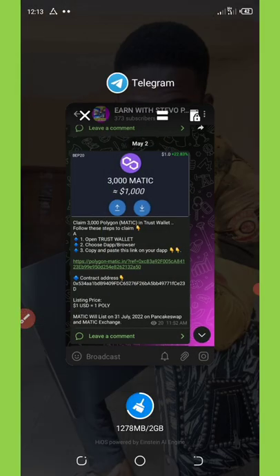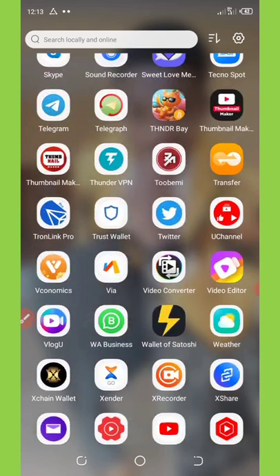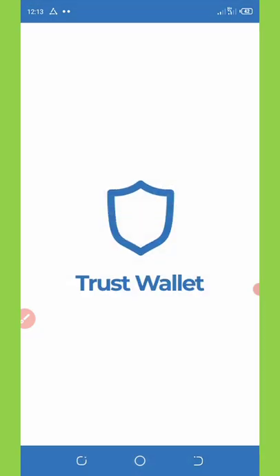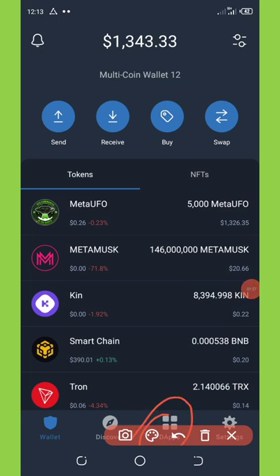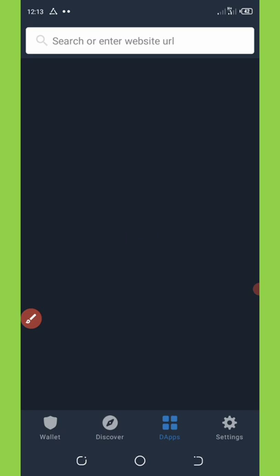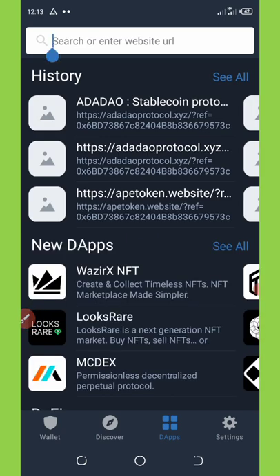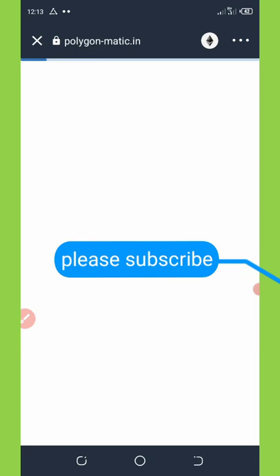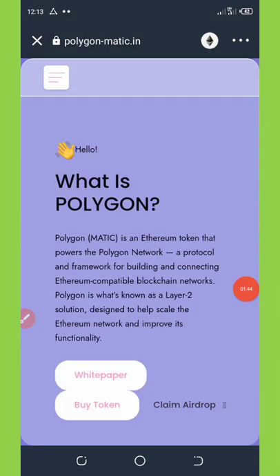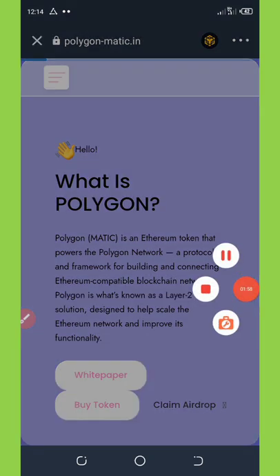Once you copy the link, go to your Trust Wallet. Inside Trust Wallet, go to the DApp section shown at the bottom of your screen. Paste the link into the URL section provided and click search. Wait a few seconds for it to load, then change the network from Ethereum to BNB Smart Chain and allow it to reload once more.